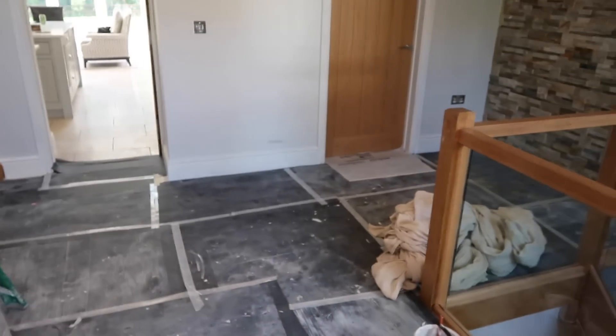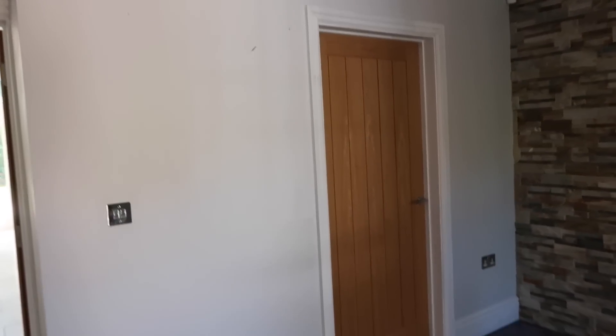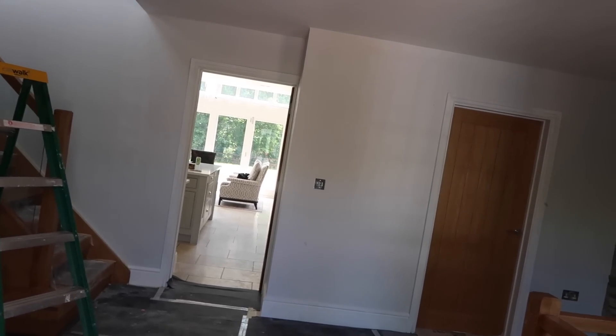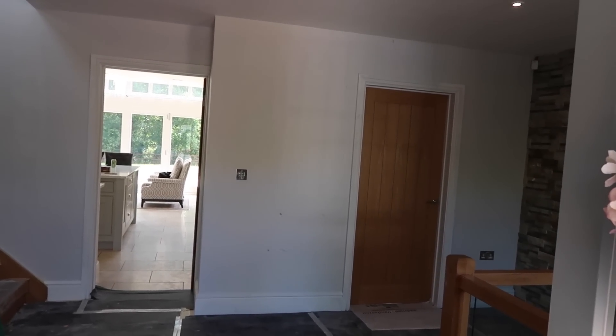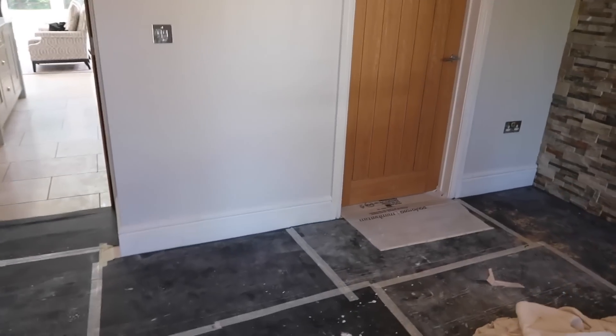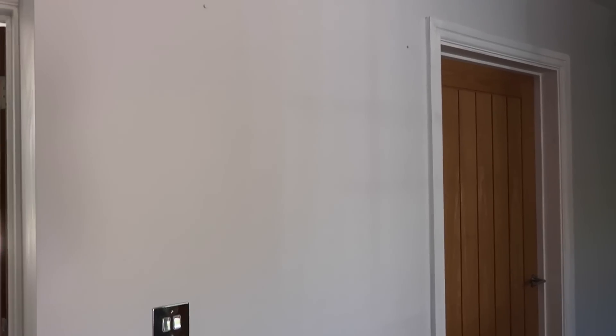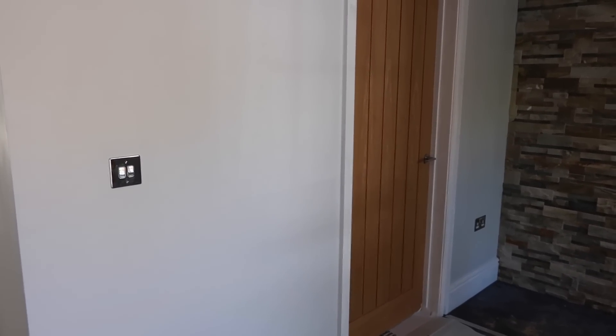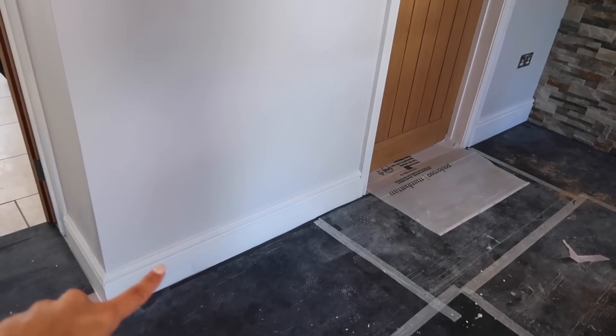So we are in the hallway and the woodwork has just undercoat on it. We have two coats of the color we've gone for on the walls, which is from Farrow & Ball. I was unsure whether to go for Ammonite or Blackened and I settled on Blackened because it just had a bit more of a cooler gray tone and I really liked it against the white. We're going with white on the woodwork as well.